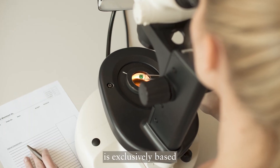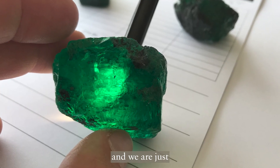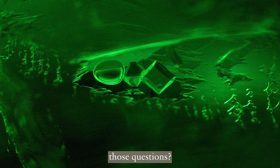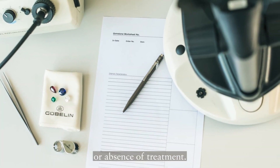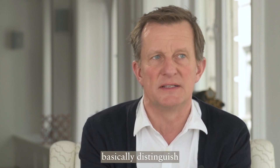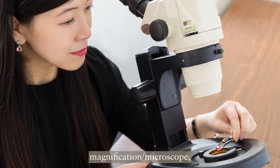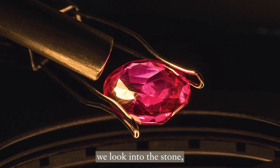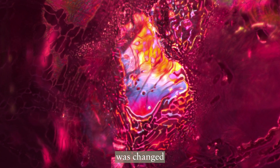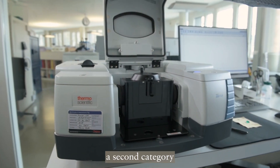Our work is exclusively based on applying scientific analytical methods. We get a stone from a client and we are just looking at the stone — what is the stone telling us — so that we can answer those questions: identity, authenticity, origin, presence or absence of treatment. We can basically distinguish three categories. The first is optical analysis: by means of magnification or a microscope we look into the stone, and the stone is usually telling us something about how it formed, where it formed, whether anything was changed by nature or by man.